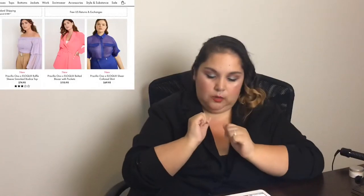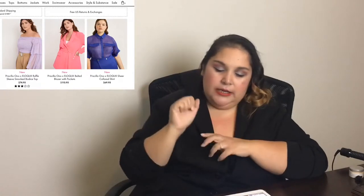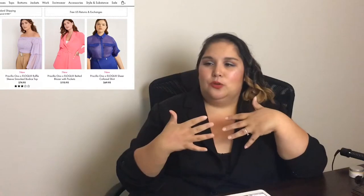This is the Priscilla Ono Eloquai sheer collared shirt — the blue one. $70 for a sheer blouse just doesn't make any sense to me because Target Wild Fable is probably going to come out with a dupe for this if they don't already have one. Sheer material is going to be made out of nylon, and I don't think there are that many differentiations in grades of nylon or rayon that are really going to make it a long-lasting garment.